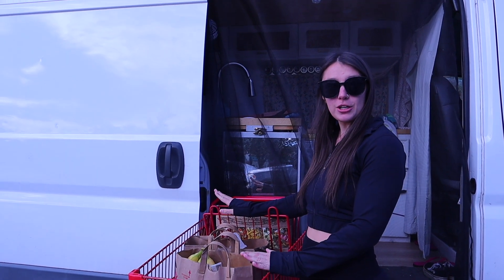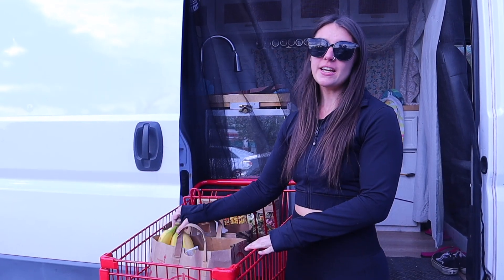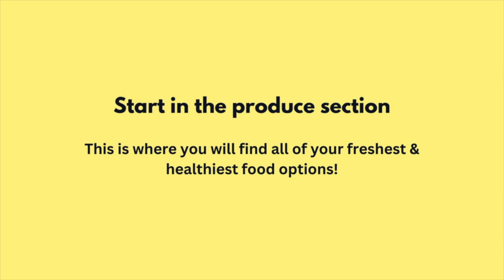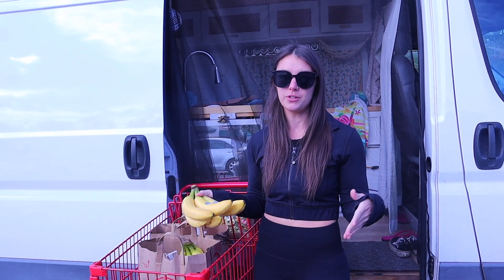We just got back from shopping and we are going to show you our grocery haul. The first thing — when you walk into the grocery store, we start in the produce section. This is all of our fresh food. Fresh food is generally where you want to start; it's going to be the healthiest and least processed food option.